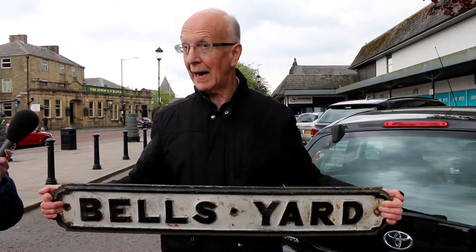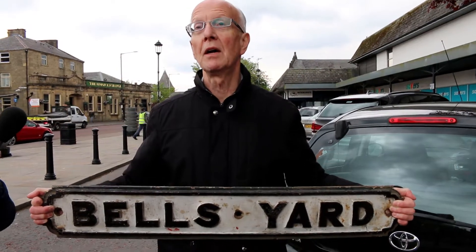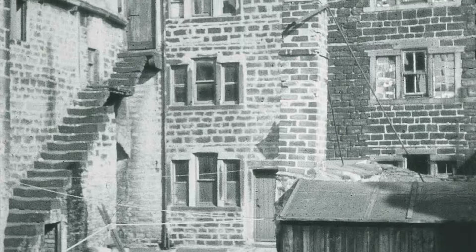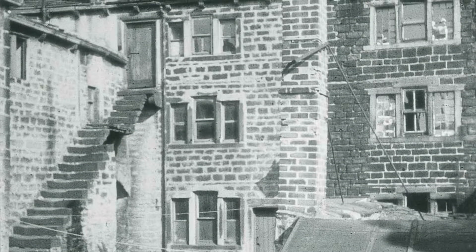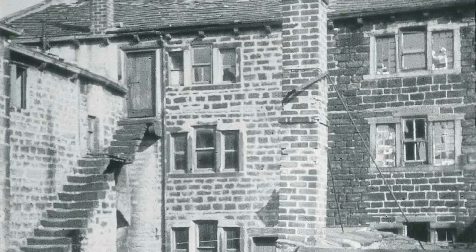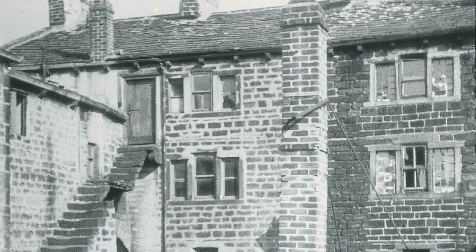We're now on the site of Bell's Yard, named because they used to ring the hand bells to sell the cloth that they wove at the top of the 28 steps in Bell's Yard. These were the last hand loom weavers cottages in Coine, built in 1752 during the reign of King George II.